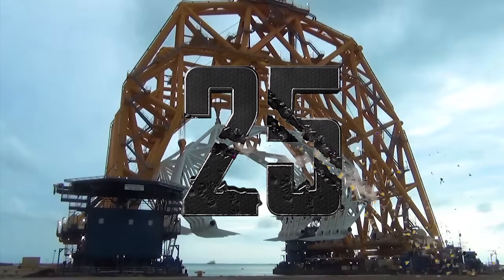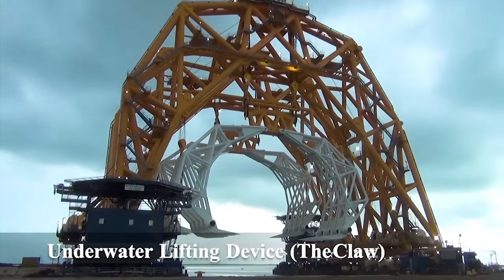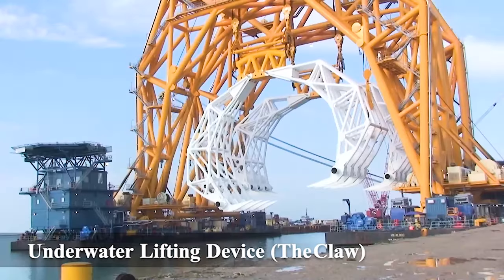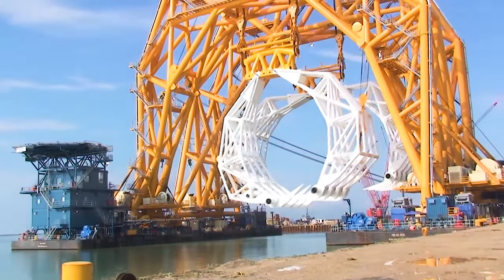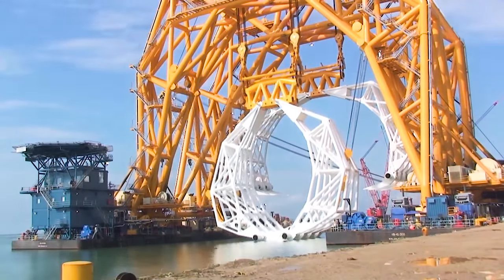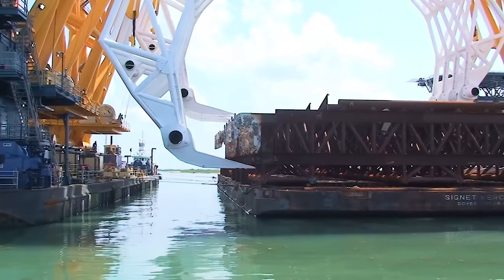Number 25: Underwater Lifting Device — The Claw. A remotely operated machine that performs lifting tasks deep underwater.